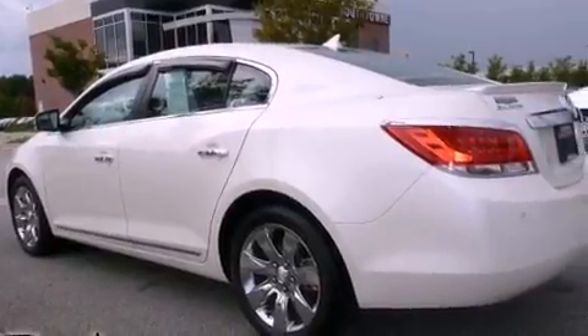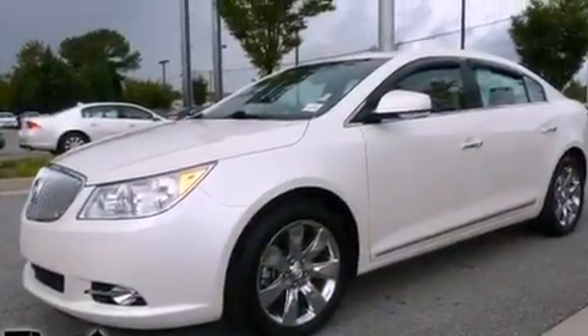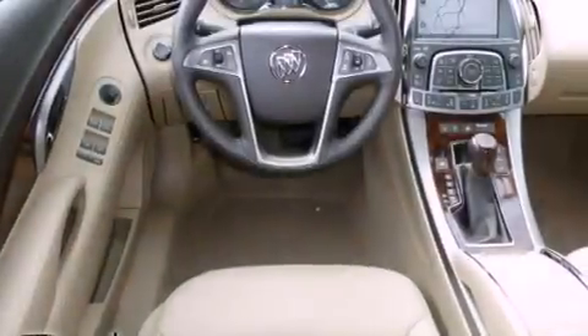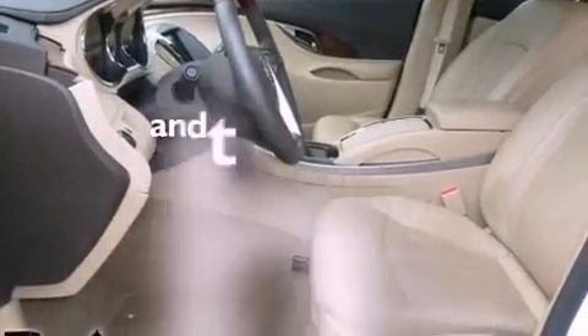Its top features include a sunroof, heated seats, Bluetooth cell phone integration, XM satellite radio, a leather interior, performance tires, aluminum wheels, a low tire pressure indicator, air conditioning with automatic climate control, and this vehicle has fewer than 23,000 miles on the odometer.